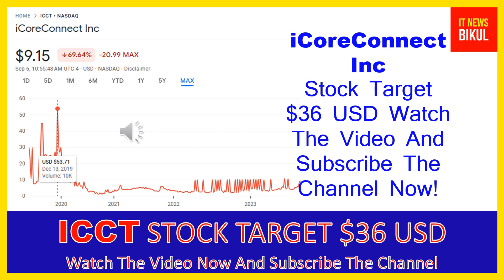iCoreConnect is a cloud-based software and technology company that provides HIPAA-compliant cloud-based Software as a Service (SaaS) in the United States. The company's products include iCoreRx, a HIPAA-compliant electronic prescription software, and iCorePDMP, a solution that checks the patient's prescription drug monitoring program (PDMP) history before prescribing controlled substances.